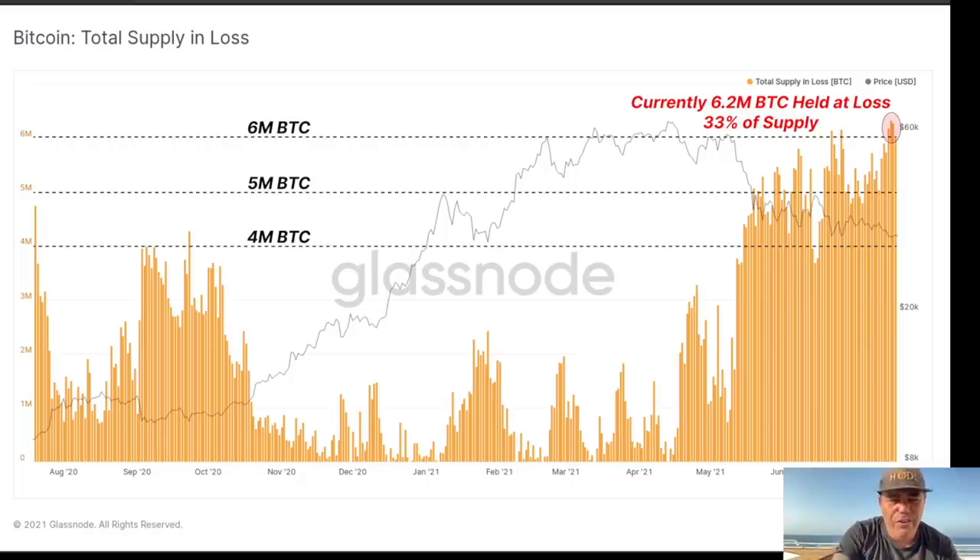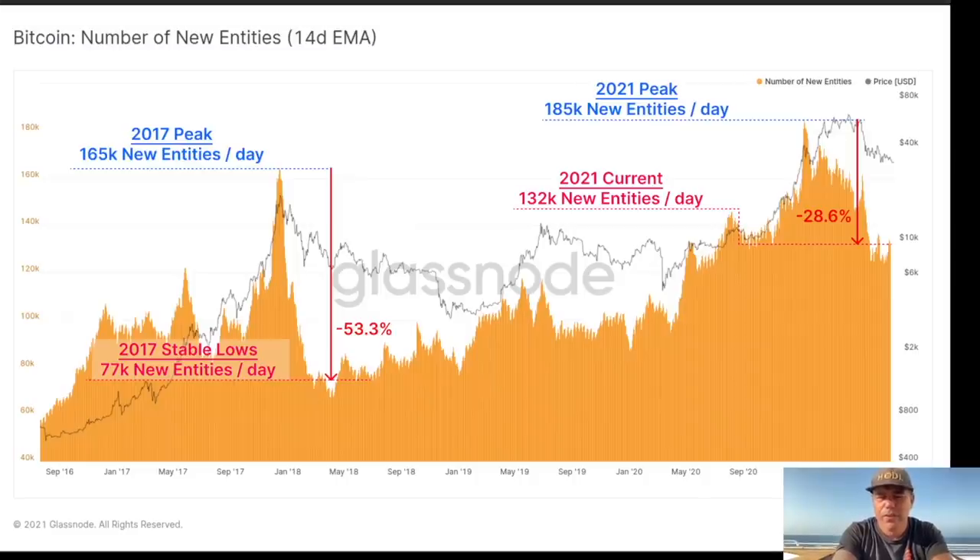Here we have another chart. In 2021 at the peak, 185,000 new entities were created every day. Currently we are 28.6% lower — at around 130k new entities per day. In 2017, it was 165k at the top and 77k at the bottom — about 53% lower. The question is: will this 28% drop even further? I don't think so, because we can see we were deep and are going up again — but we need to see how this progresses.